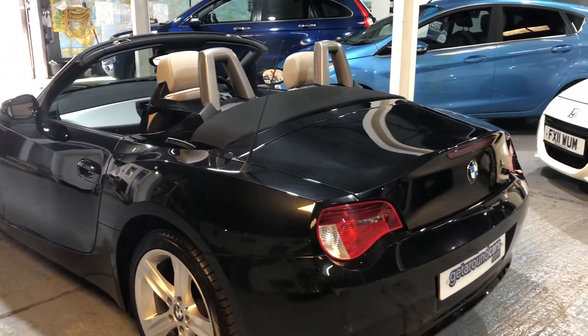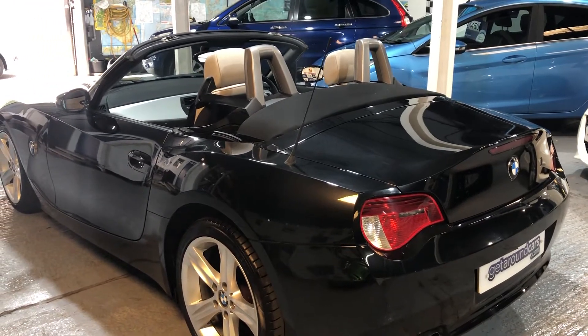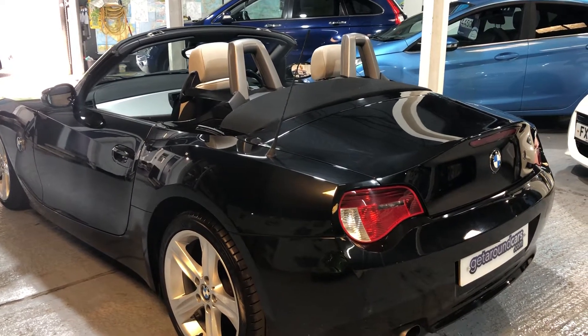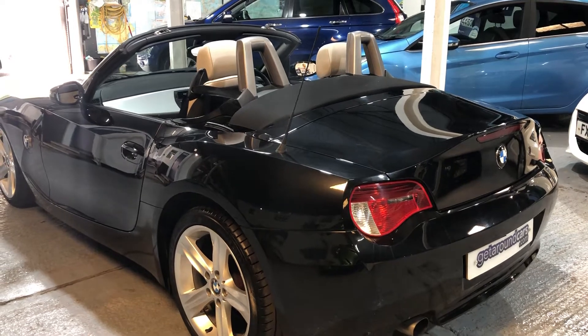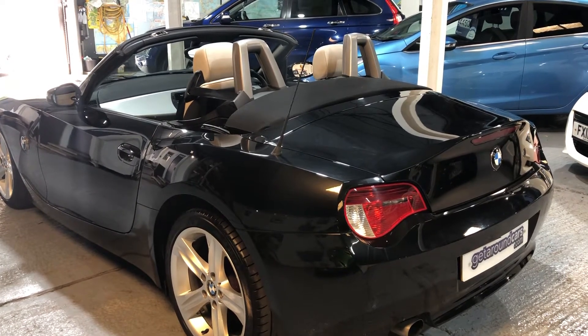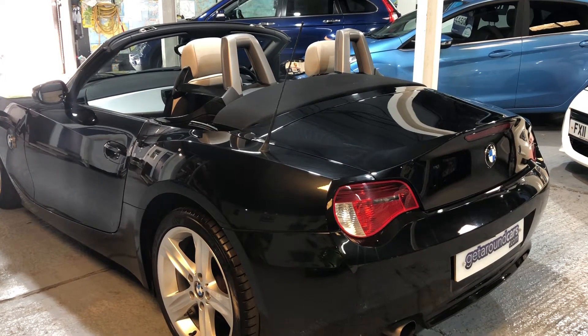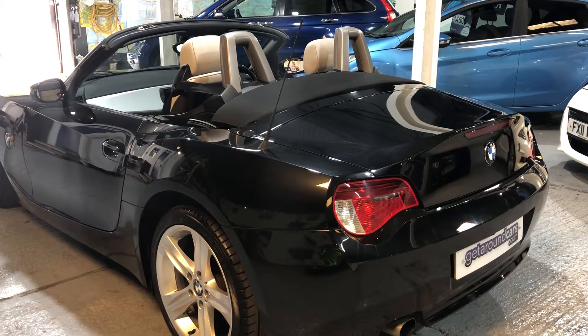Some facts and figures for you: top speed is 137 miles an hour with a 0-60 time of 8.2 seconds. If you're concerned about fuel, urban fuel economy is 26.2 to the gallon, extra-urban 50.4 to the gallon, and combined 37.7.